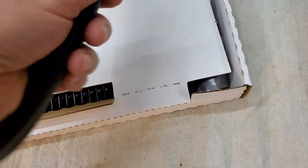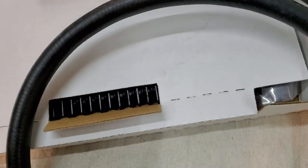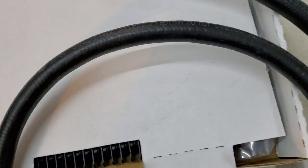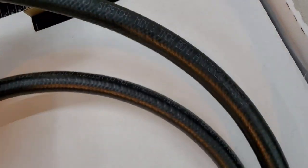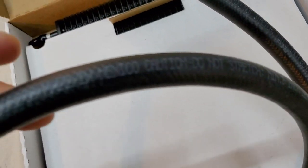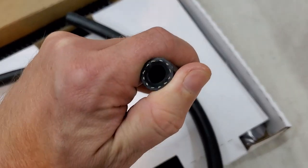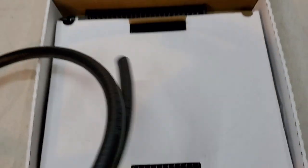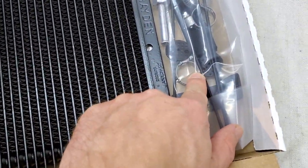It comes with hose — it says made in Mexico, 11/32-inch hose. I'm not sure of the working pressure as it doesn't say on the hose. By the way, I'm not going to be using their included hose — it doesn't have enough length for my application.